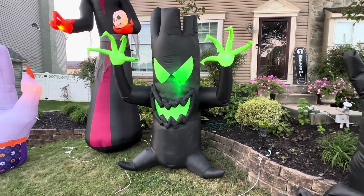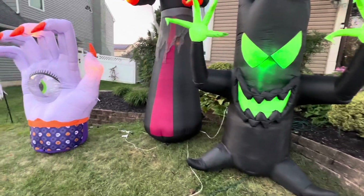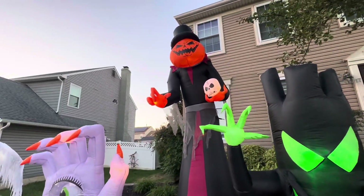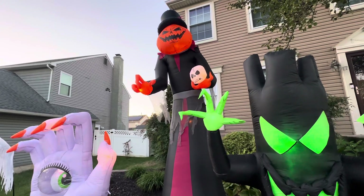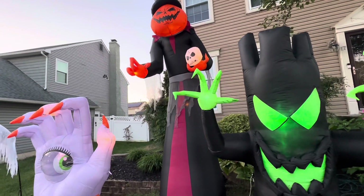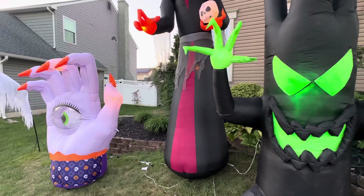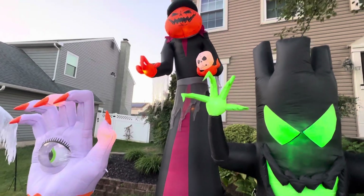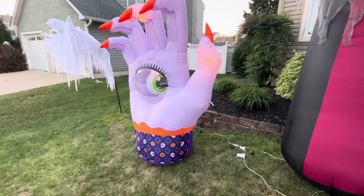We had to fix him though, and that really kind of sucked, but yeah. Next we have the 12-foot pumpkin reaper — he's awesome, I love him. He's just unspeakable, he's amazing, he's just so good, I love him.